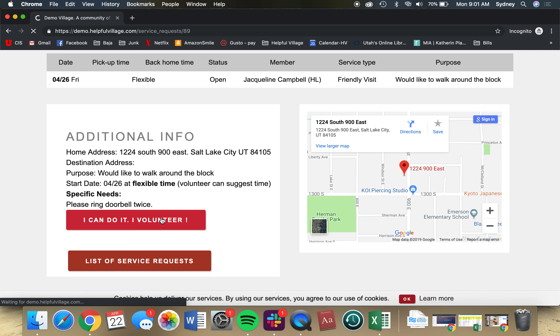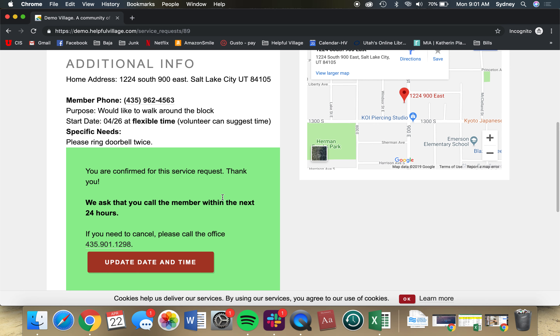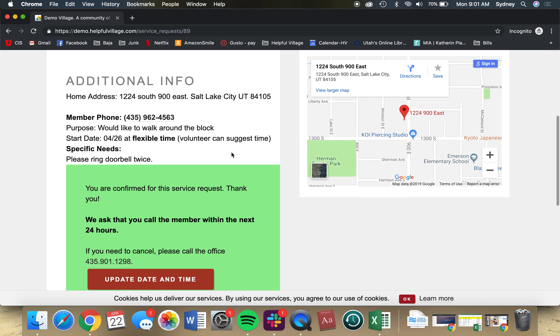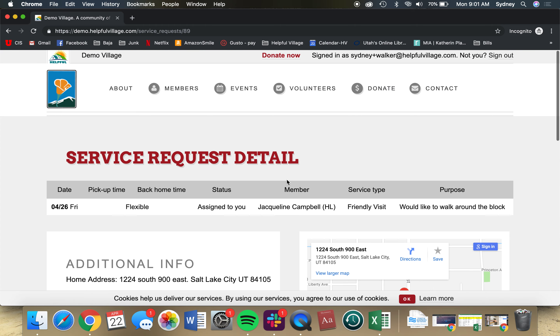And as simple as that, I am now matched with a service request. I can see that it's confirmed, and I can call the office or call the member. I'll also receive a confirmation email with all these details.